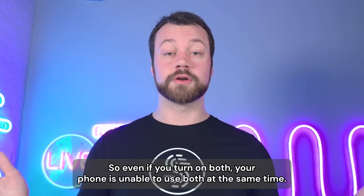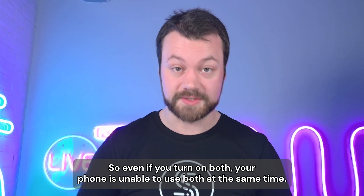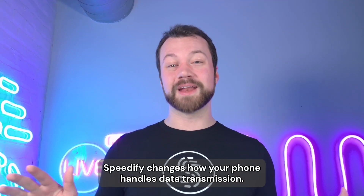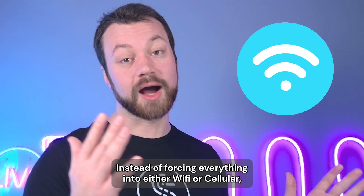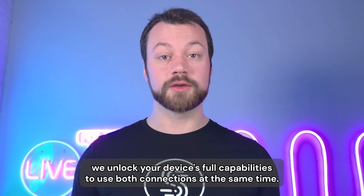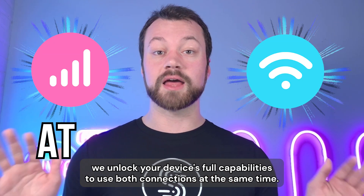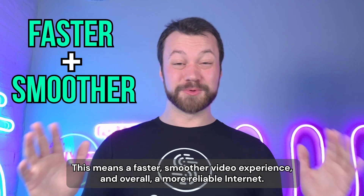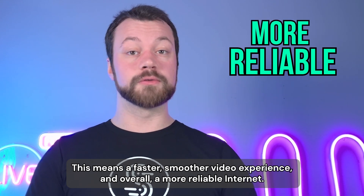So even if you turn on both, your phone is unable to use both at the same time without Speedify. Speedify changes how your phone handles data transmission. Instead of forcing everything into either Wi-Fi or cellular, we unlock your device's full capabilities to use both connections at the same time. This means a faster, smoother video experience, and overall, a more reliable internet.